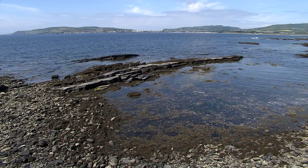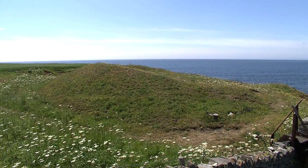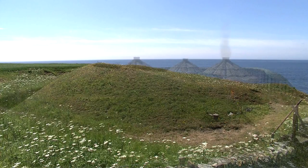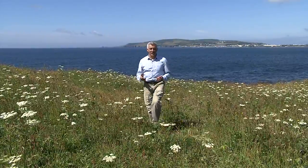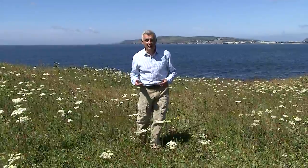Although it's impossible to say precisely what this homestead looked like, if you'd been walking past in the Iron Age, it might have looked something like this. No pottery was found here, but that's common on Iron Age sites.